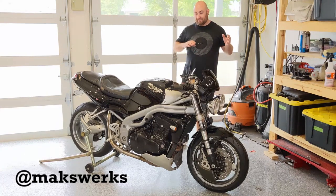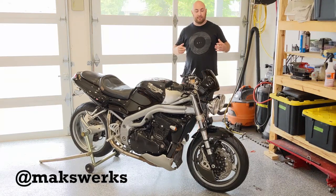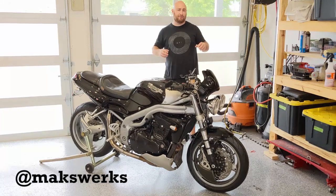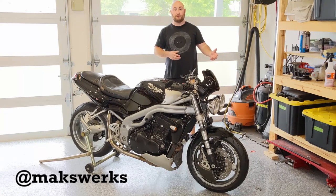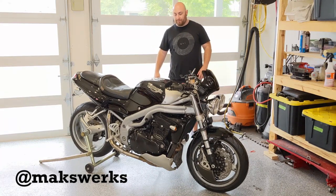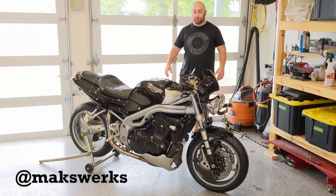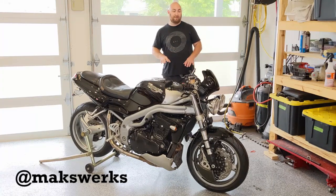First we're going to talk about the specs on this bike, then we're going to talk about how this bike ties in culturally as well as where it fits in the motorcycle market, and then I'm going to take it out on the road and give you guys a little bit of a riding review. A disclaimer: I'm still coming back from knee surgery, so the riding review isn't going to be as extensive as some of my previous reviews. We're probably just going to stick to the downtown area. But I'm a huge fan of this bike — I love talking about them. I'm a huge Triumph guy and I'm going to show you why this bike is hands down one of my favorite bikes of all time.